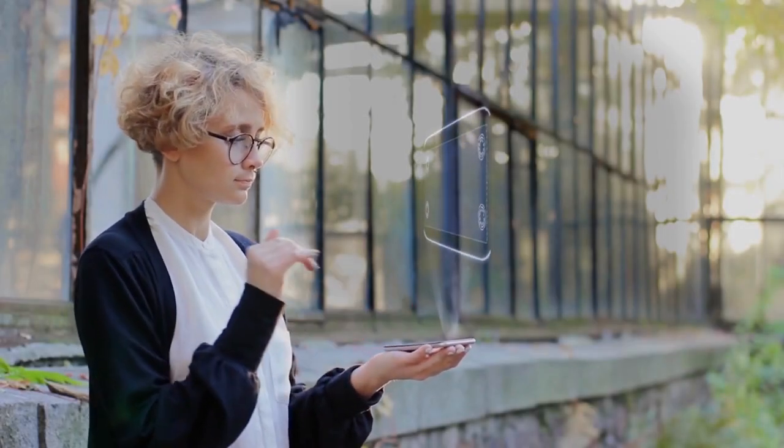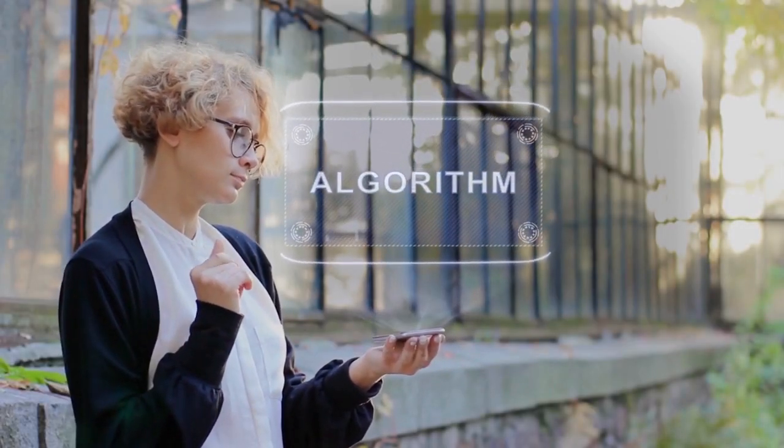We did put his name in the title for the algorithm's sake, but we really wanted to try those drumroll sound effects. We're having way too much fun with this, aren't we?